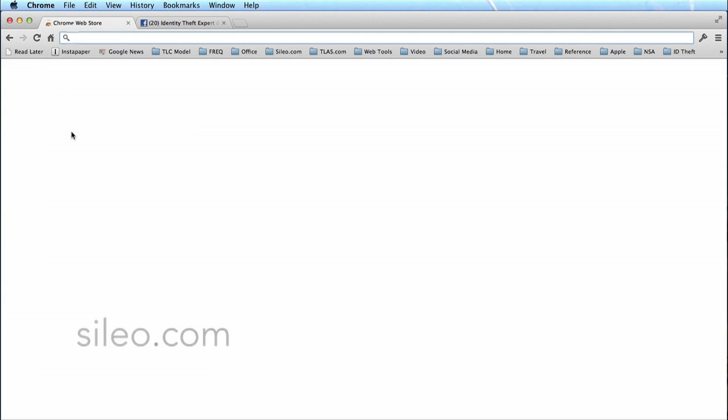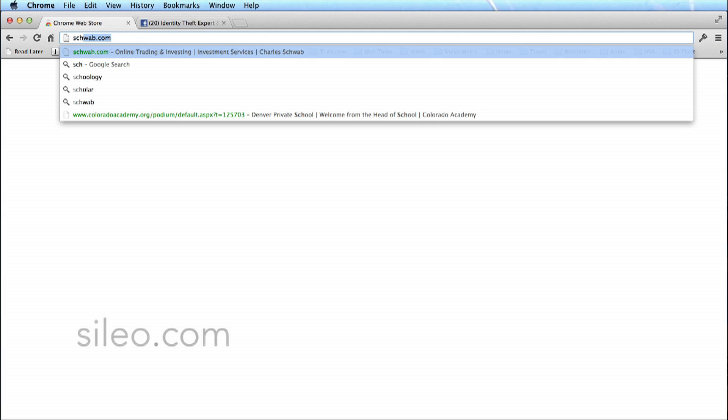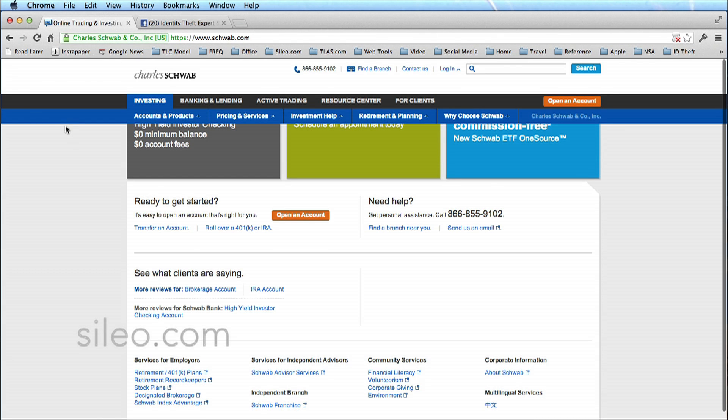What you do is type in your bank's name. Let's say you bank at Schwab. You'll notice up here two things. Number one, your URL turns green, meaning that you are surfing the legitimate Schwab site, not any knockoff sites. And secondly, you'll see HTTPS here, which means you are using secure browsing — it's like having a private line between your computer and Schwab's banking, rather than having it go out over an unprotected Wi-Fi network.